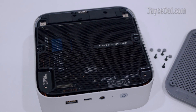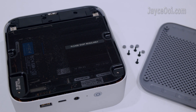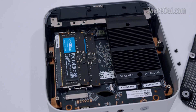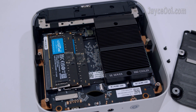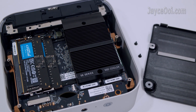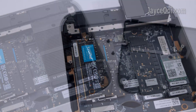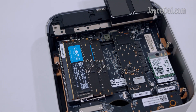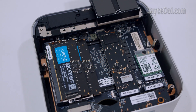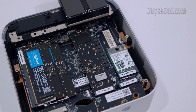There is a large dust filter once the bottom panel is removed. Inside, you'll find the 24GB DDR5 RAM modules and SSD heatsink. There is also the 1TB PCIe 4 SSD, an extra M.2 slot and an Intel Wi-Fi 6 card.